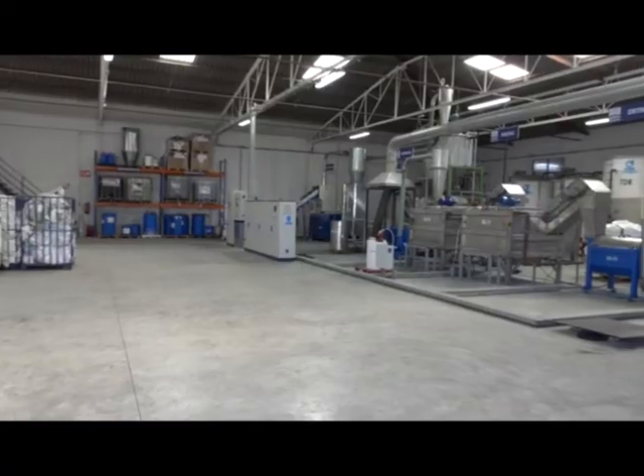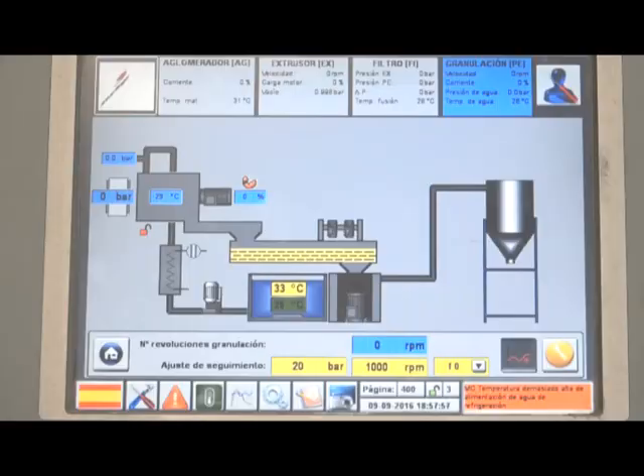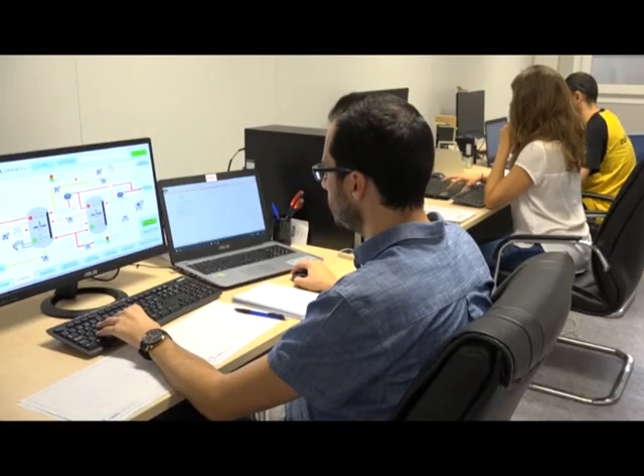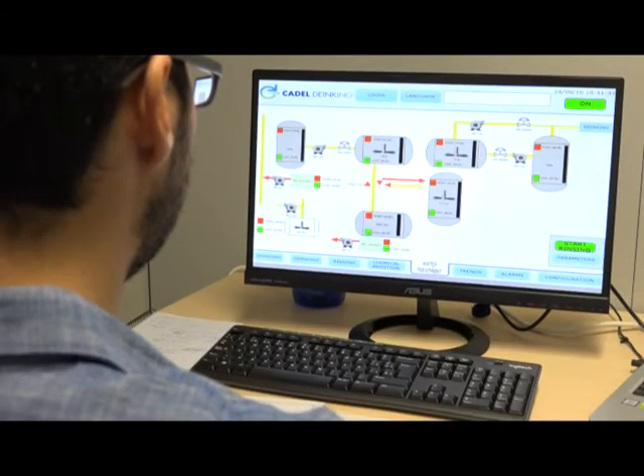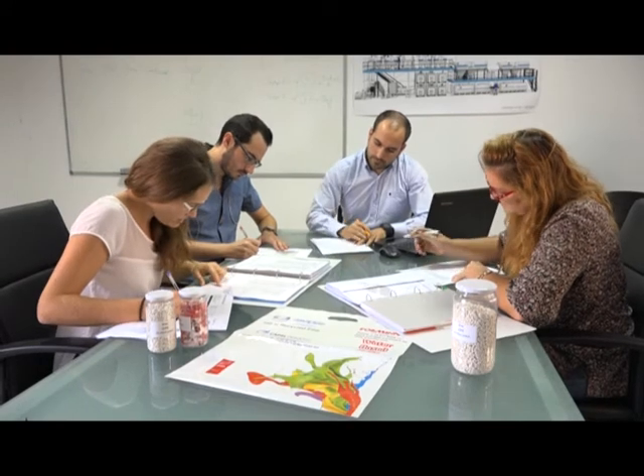During the last years, we have developed a pilot plant that you can see behind. To launch the project into the market, we need to scale up and optimize the process, implement the instrumentation and control, and provide the company all the structure needed to reach the market. There is a big problem and we know how to solve it. We have the human resources, but we need fundraising to achieve the market.